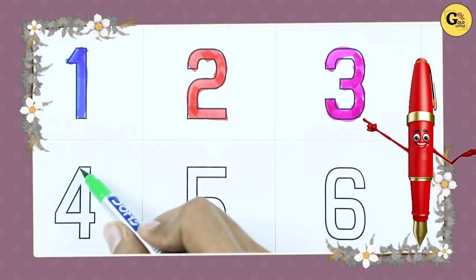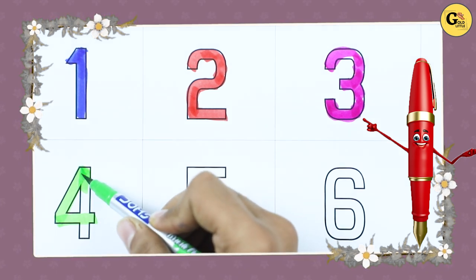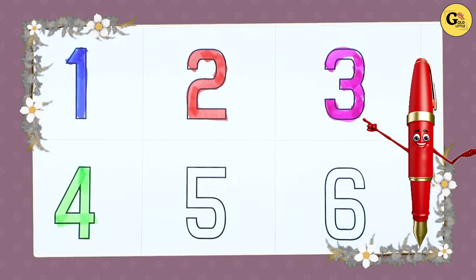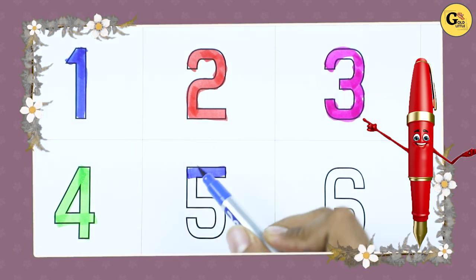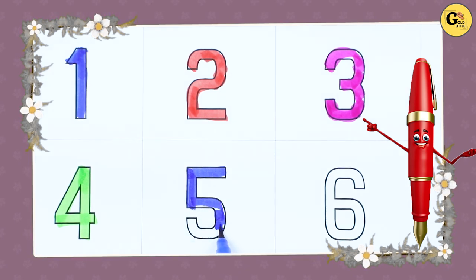Number 4, green color — it's number 4. Number 5, it's blue color — number 5. Yes, right — it's number 5.